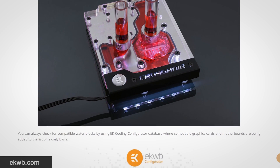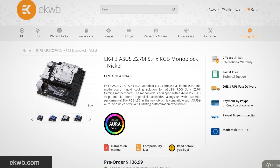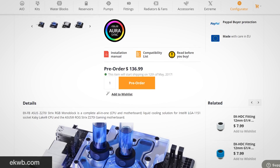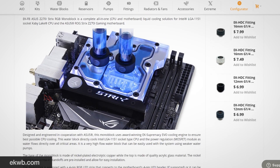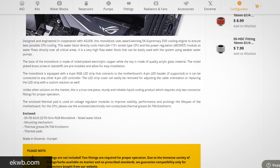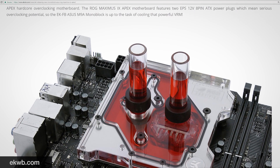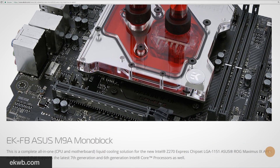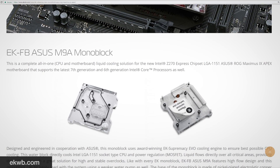EK plans to start shipping the AM4 monoblock on May 12th. They've also got monoblocks for the Asus 200 series motherboards — compatible with the Z270 Maximus 9 Apex, the ROG Z270 Strix Mini ITX board, and the Crosshair 6 Hero for AM4. These also use nickel-plated electrolytic copper cold plates with an acrylic top, priced at $137 for the Apex and $137 for the Strix RGB board, both shipping on May 12th.